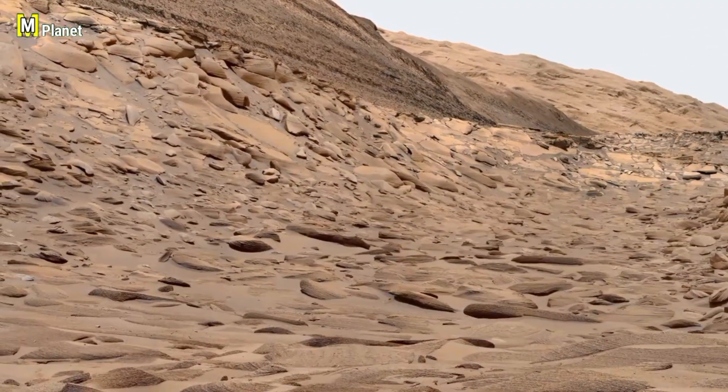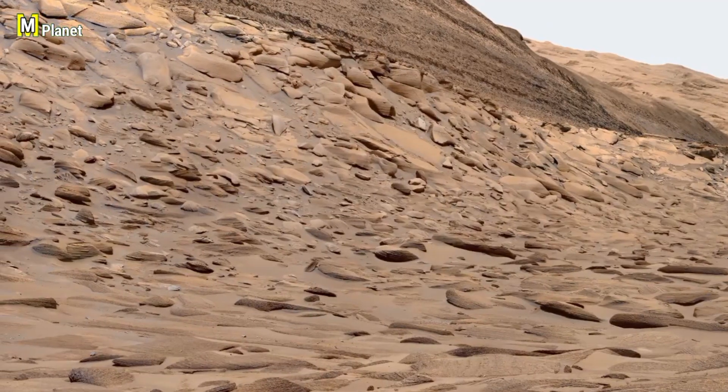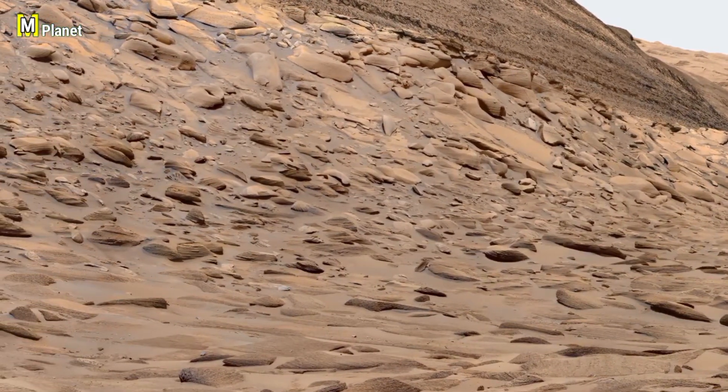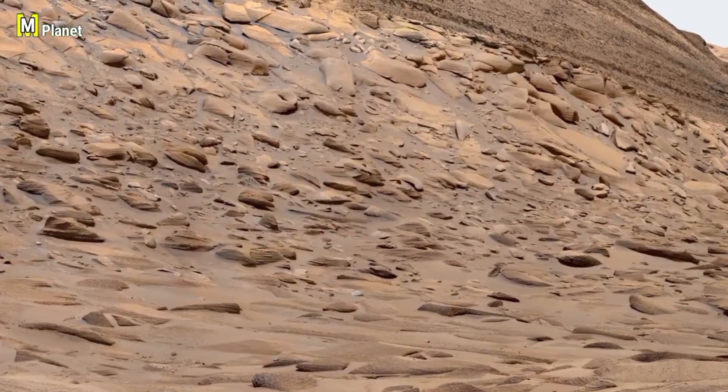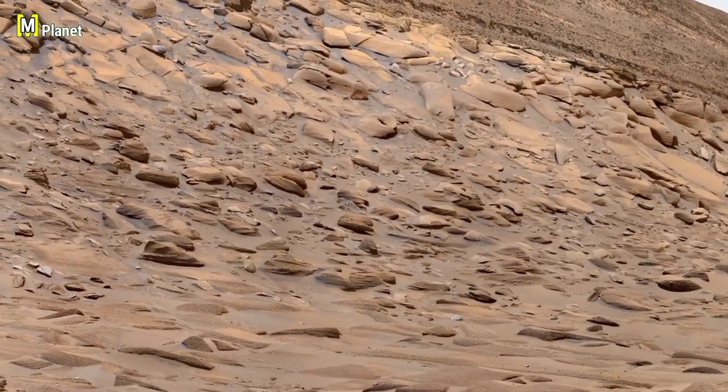These panoramas remind us how much Mars still has to tell us. Every rock, every layer is a piece of history waiting to be uncovered. If you enjoyed this journey, don't forget to like, share, and subscribe. Stay connected for more amazing views from the Red Planet.